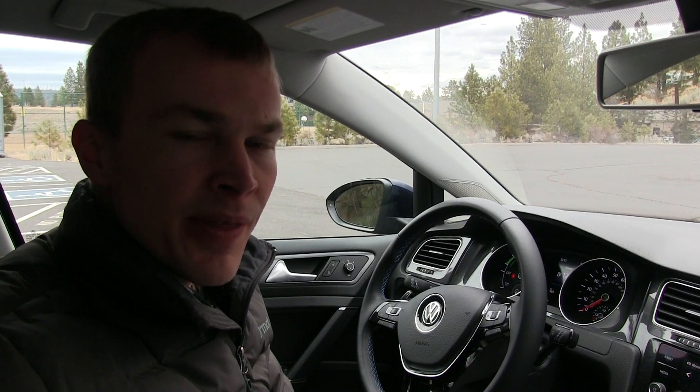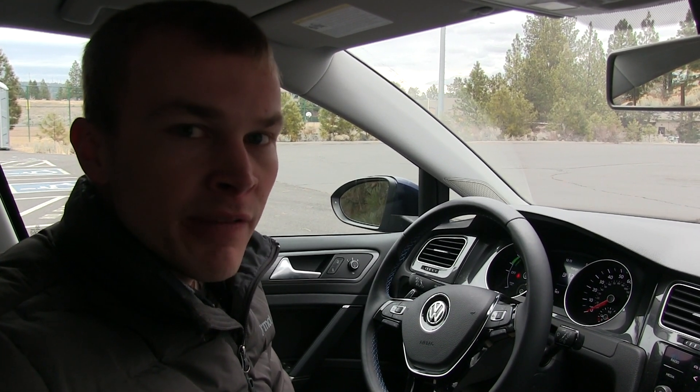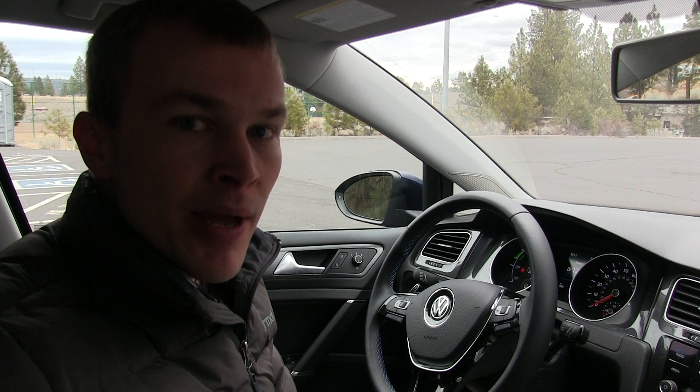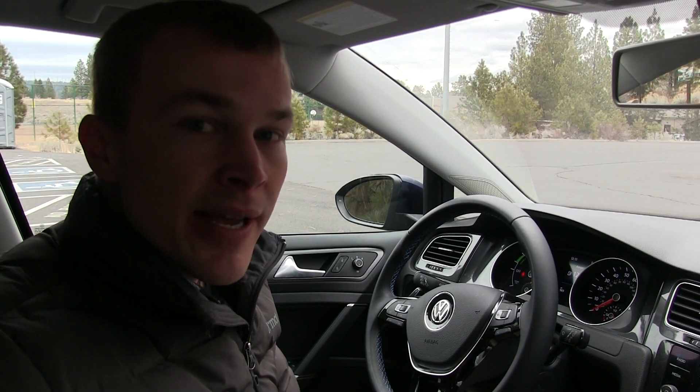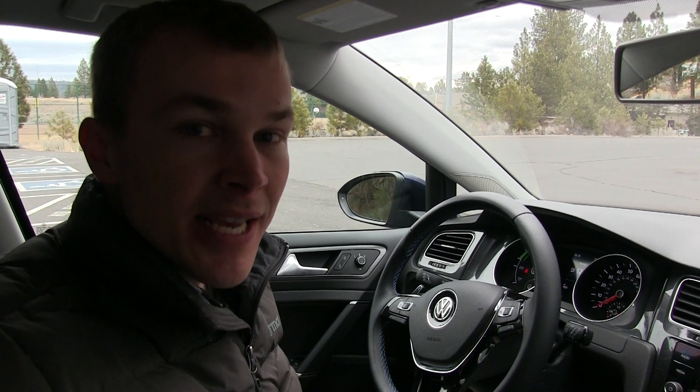The first thing that bothers me about the e-Golf is that the climate control system will turn on automatically each time you unplug the vehicle and start it for the first time. That's not necessarily a big deal on a gasoline vehicle, but on an electric vehicle where range is very important, it can be a significant issue. Let me show you why.